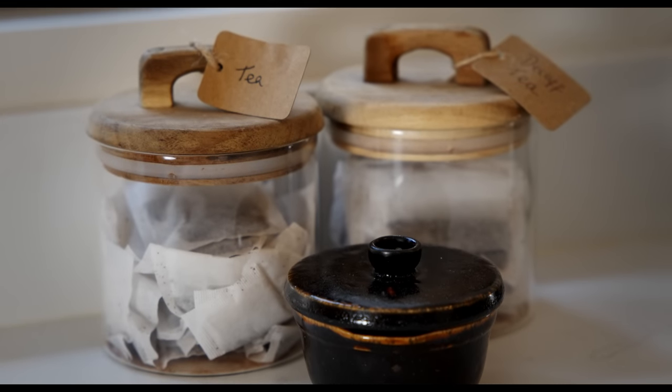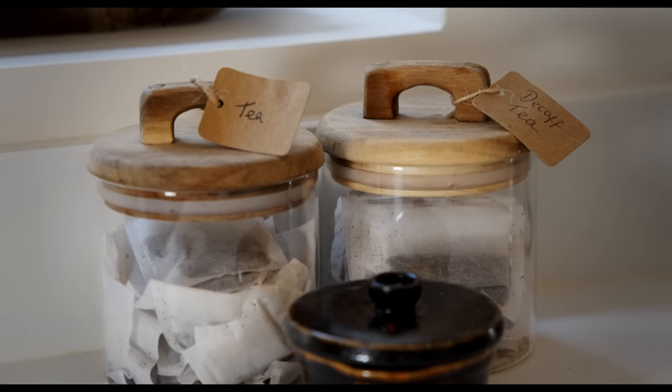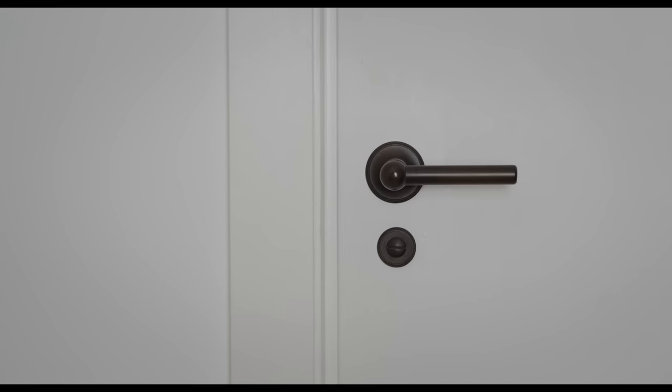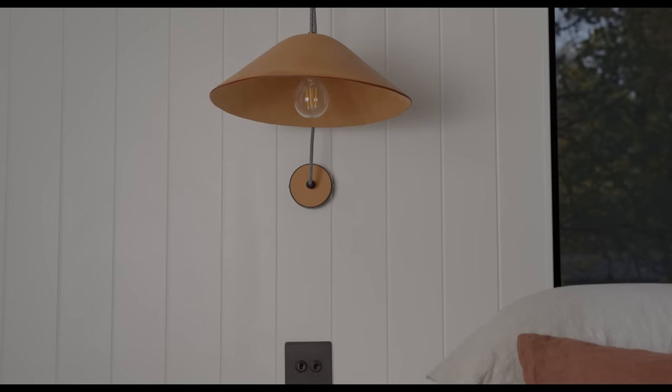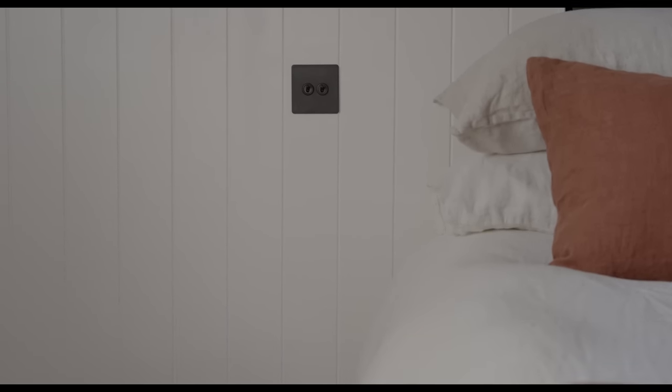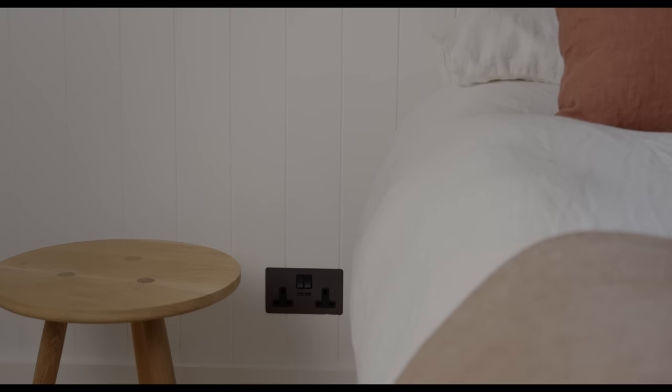I am absolutely an attention-to-detail person. I think it's virtually impossible to achieve something that has a true high-end look without being absolutely pedantic about every single little detail — right down to the hinges. For me, it was a really big thing that all of the door handles, the hinges, the sockets and the switches all pulled together and gave a really cohesive look.